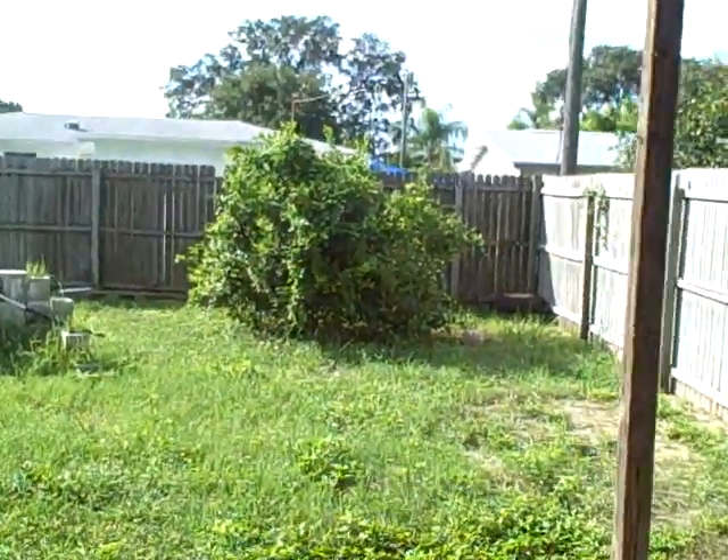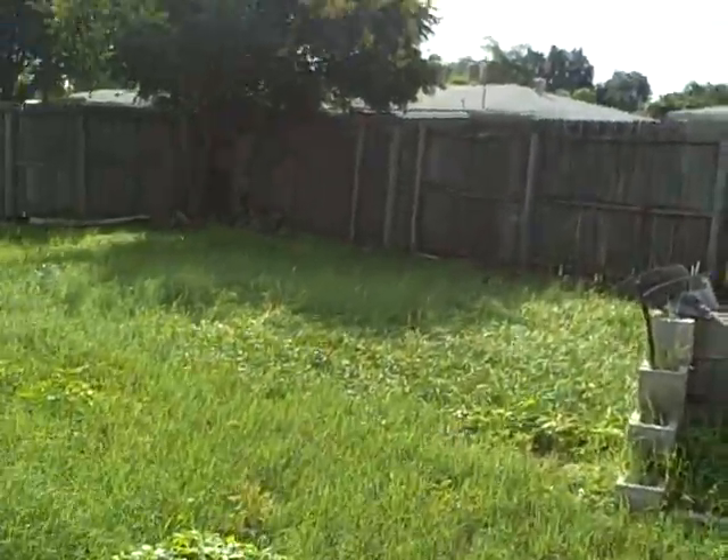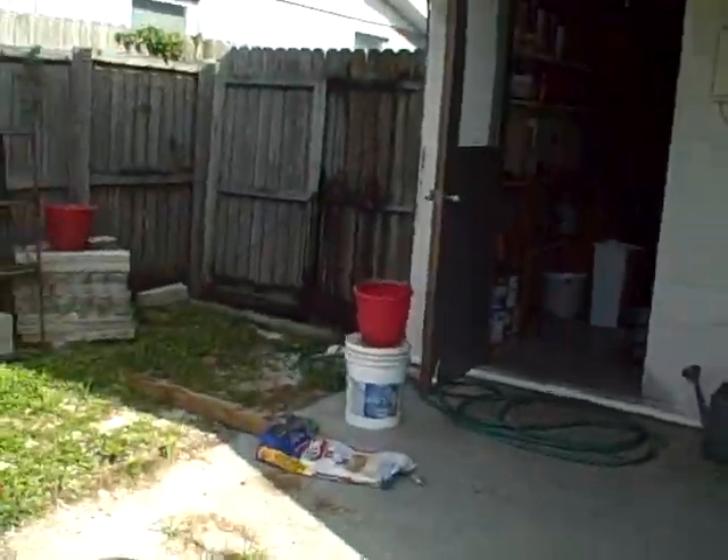Out in back is a large fenced yard. Going up through the garage door — there's a large fenced yard, a place for a barbecue pit, and a big fenced yard.